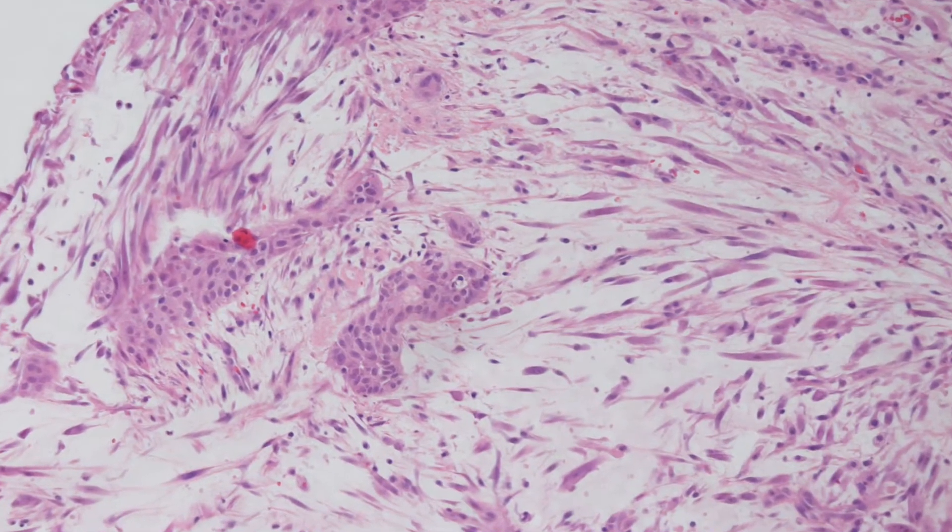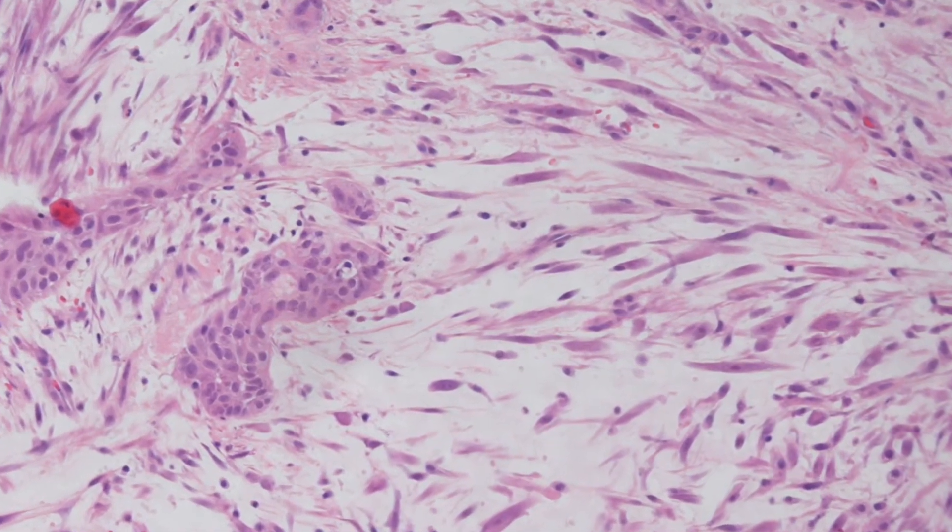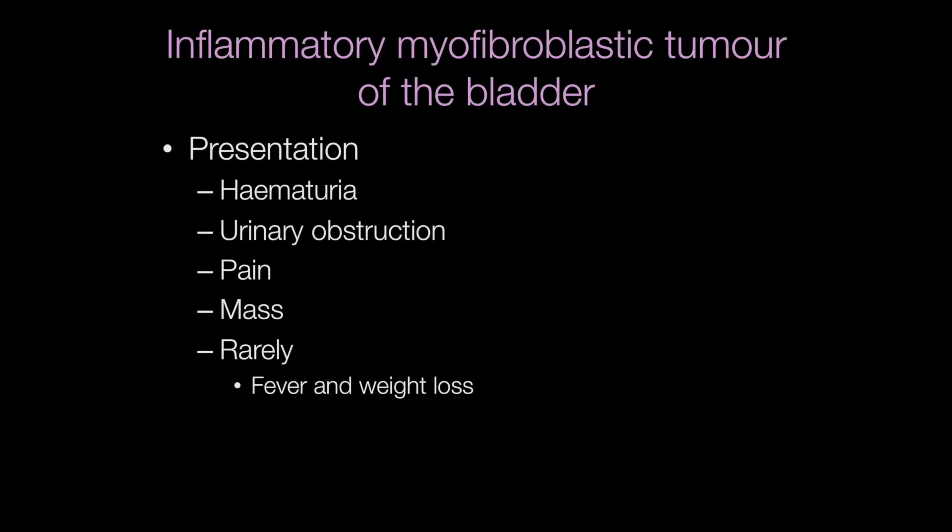Here is a low-power view of an inflammatory myofibroblastic tumour of the bladder. Presentation includes haematuria, urinary obstructive symptoms, pain, mass, and occasionally there may be fever and weight loss.